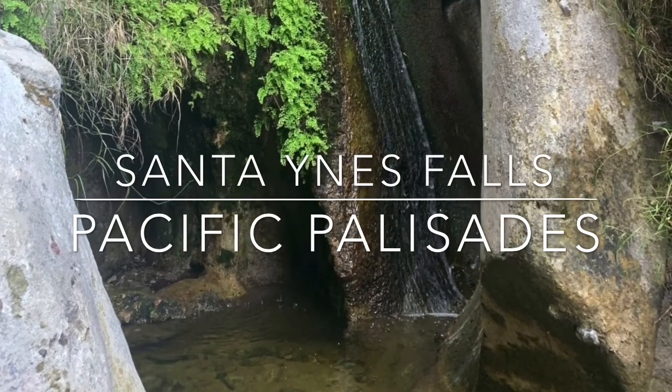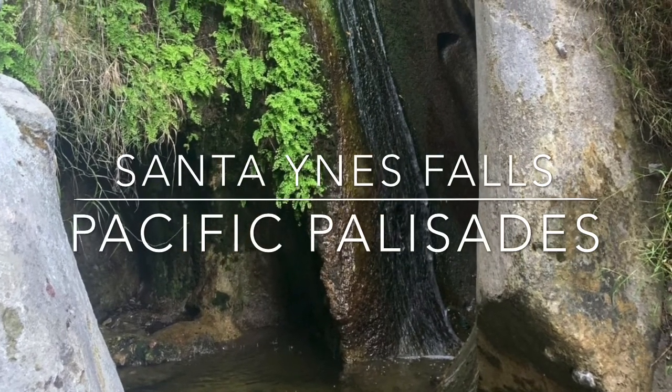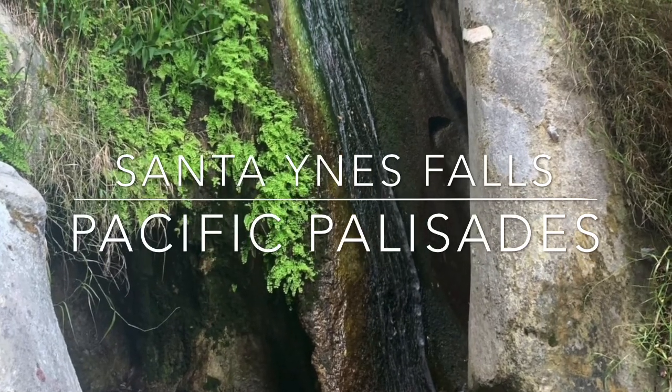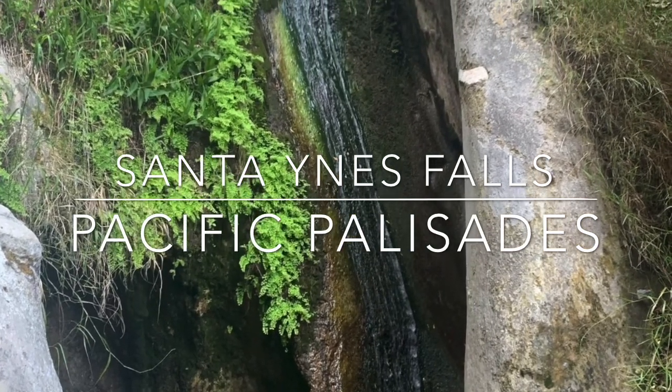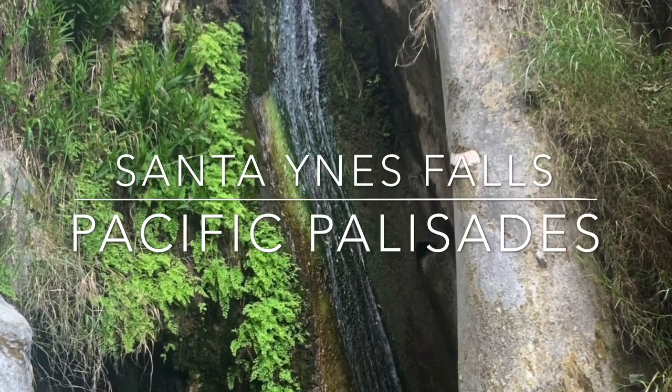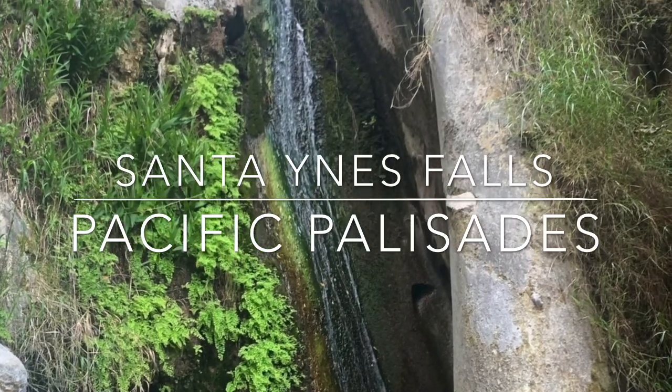Santa Ynez Falls is located at Pacific Palisades within Topanga State Park. It is a 25-foot seasonal waterfall with a small shallow grotto surrounded by mossy sandstone cliffs and fern-lined pools. A 2.5-mile round-trip trail leads to the falls.